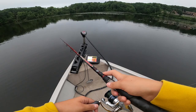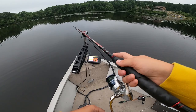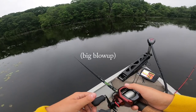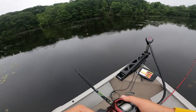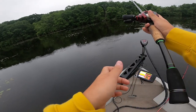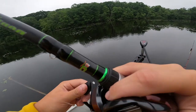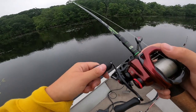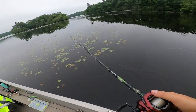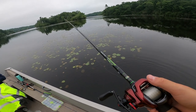Oh, something's nipping on it. What the heck? There's no doubt in my mind that had to have been a bluegill, or there's a lot of crappie in here. Did you hear that? What the hell? Oh! The whole thing came off. He just broke me off. Did you see how big that was?